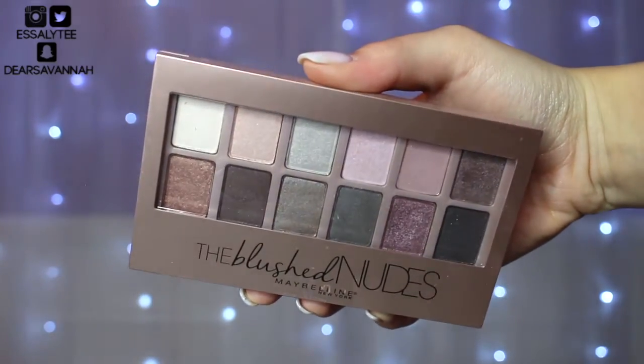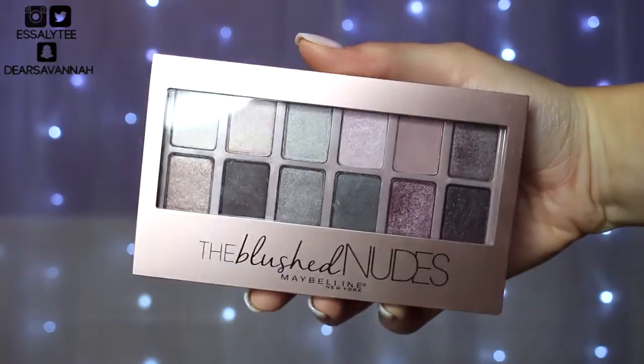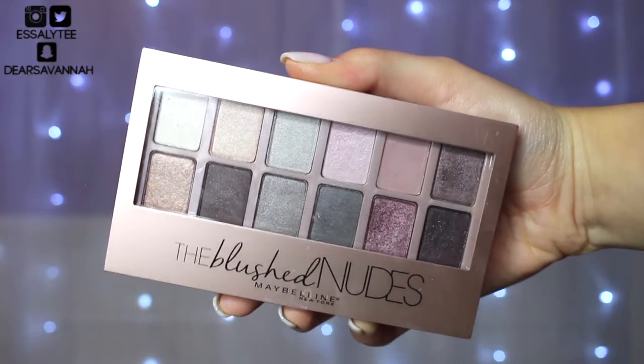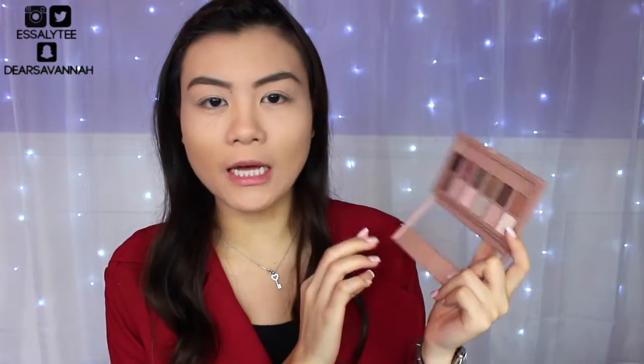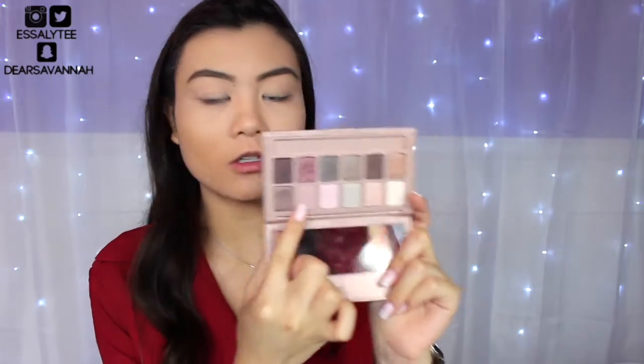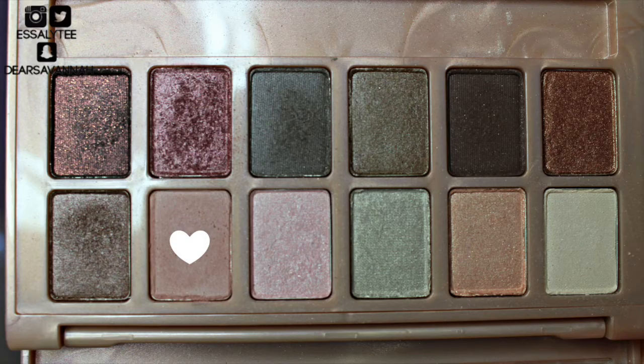So today I'm going to be using the Maybelline The Blush Nude palette. I really love the shade selections in this palette. I think it's perfect for Valentine's Day and it's affordable. The pigmentation isn't the best — I'm going to be honest with you guys about that — but it is still workable. I didn't want to just never use this palette because it's not super highly pigmented, especially for those of you who have it. So to start off I'm going to use this shade right here as my transition color.